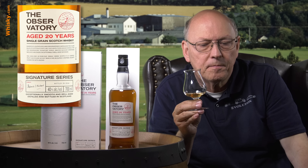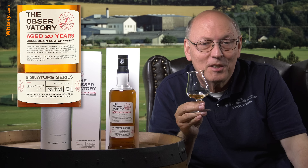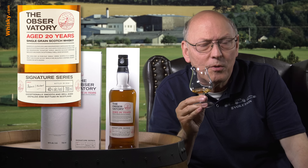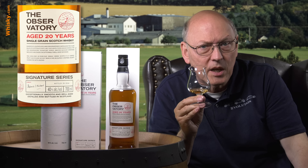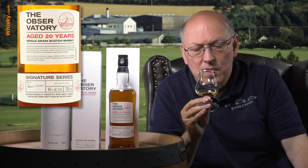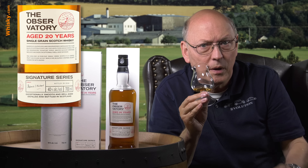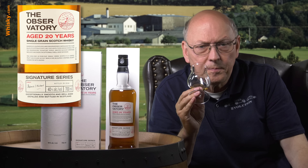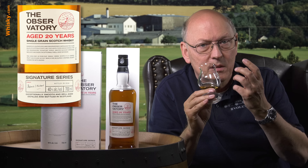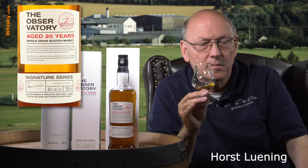Creamy, oily. And then 20 years of age in an oak cask shows spiciness, going over to light bitterness, dark chocolate. Longer aftertaste with this. So if you don't like the bitterness of coffee, stay away from that — this is definitely intense. The aftertaste is long, and now it's balanced, so the bitterness fades away. The oiliness stays on my tongue.